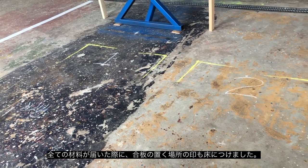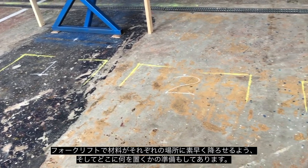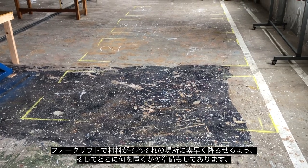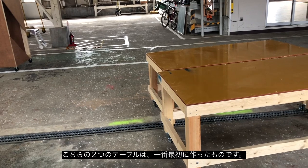I've laid out on the floor where the plywood packs are going to go, so when it all gets delivered the forklift can just drop them in their place and they'll be ready to go for the whole project.